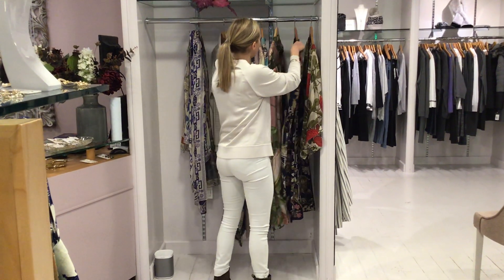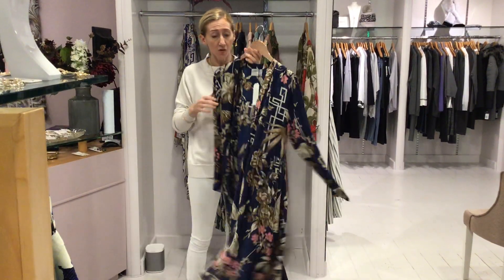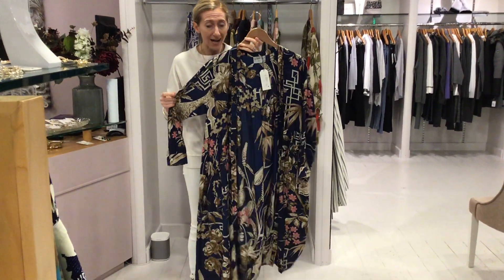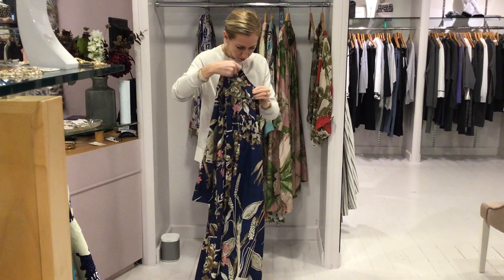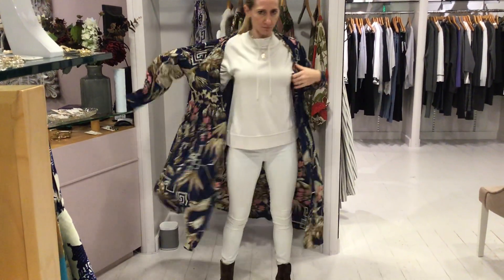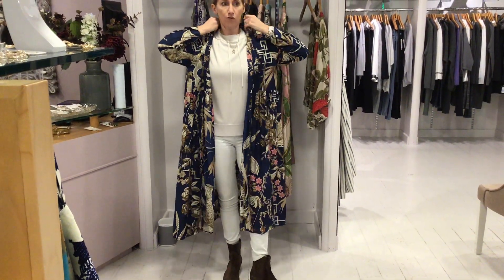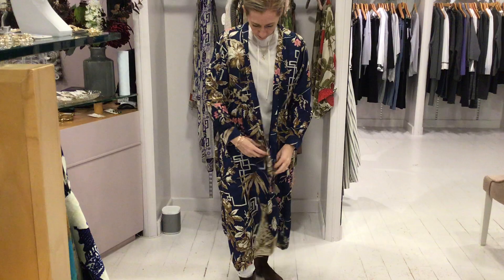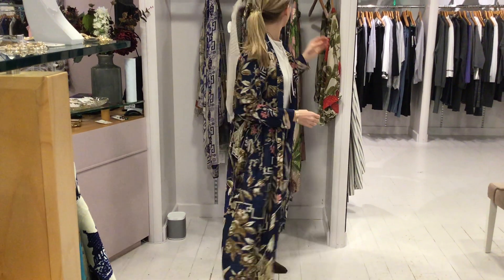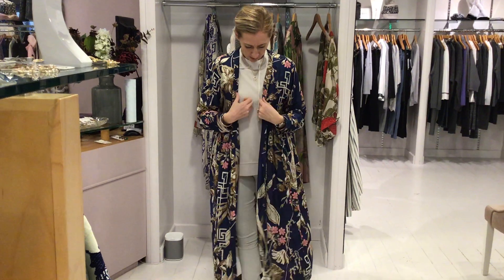And then we've got a couple of duster coats, they call them. So these can be worn more as an actual item of clothing. I've purposely put neutrals on so you can see how pretty that is with the neutrals underneath — I think that looks really lovely, it's a really nice look. The dusters are a little bit cheaper, they're £65.